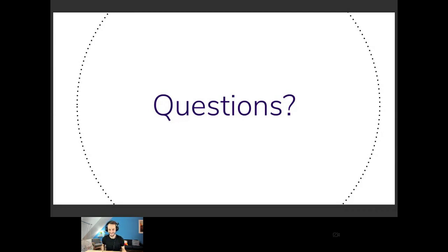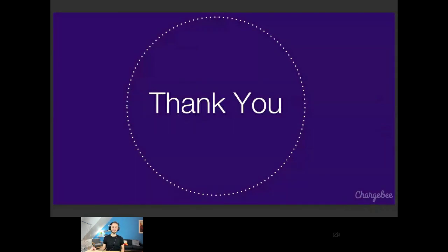Thank you for having me. That was a cool session. Thank you everyone for joining this webinar. If you want to listen to more of this, go to chargebee.com/webinars and register for upcoming sessions. If you have a success formula you've cracked at your company, feel free to reach out at chargebee.com. Have a good day.